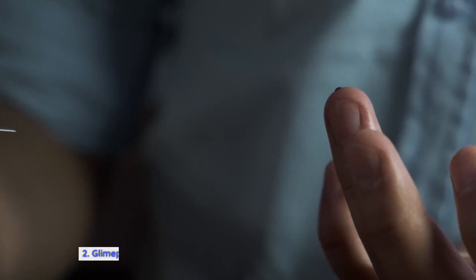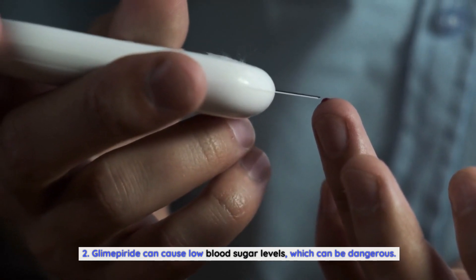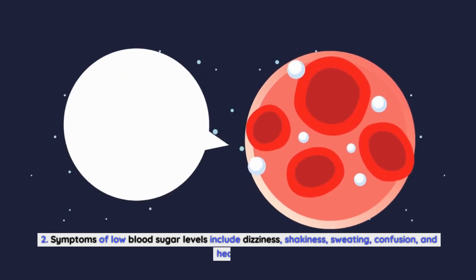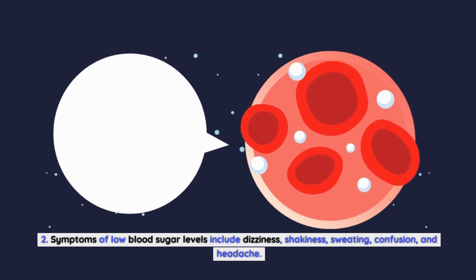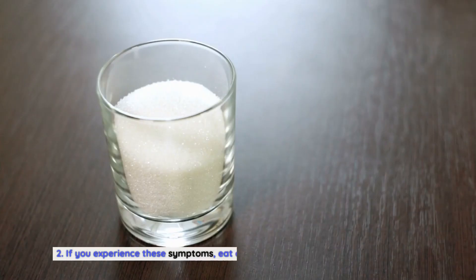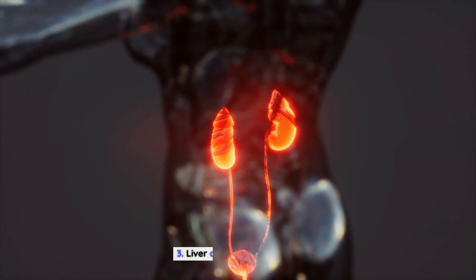Glimepiride can cause hypoglycemia — low blood sugar levels — which can be dangerous. Symptoms of low blood sugar levels include dizziness, shakiness, sweating, confusion, and headache. If you experience these symptoms, eat or drink something with sugar immediately.